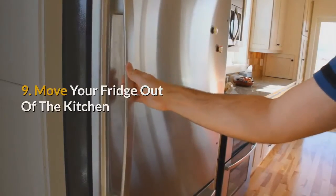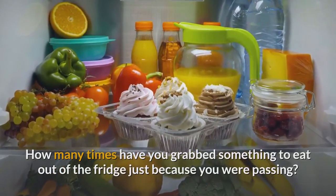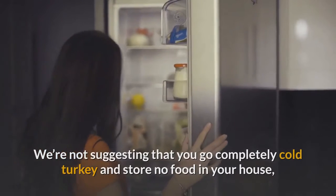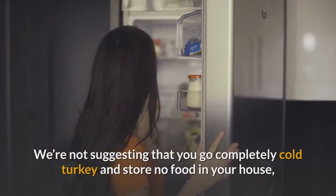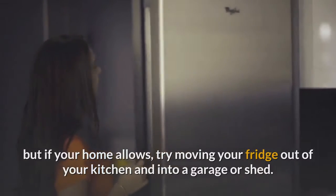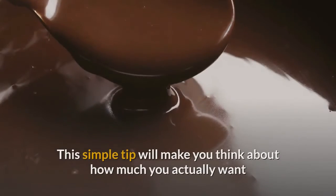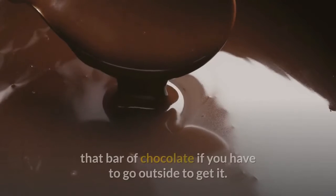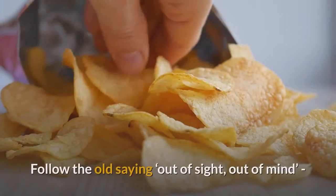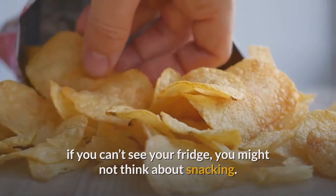9. Move your fridge out of the kitchen. How many times have you grabbed something to eat out of the fridge just because you were passing? We're not suggesting you go completely cold turkey and store no food in your house, but if your home allows, try moving your fridge into a garage or shed. This simple tip will make you think about how much you actually want that bar of chocolate if you have to go outside to get it. Follow the old saying: out of sight, out of mind — if you can't see your fridge, you might not think about snacking.